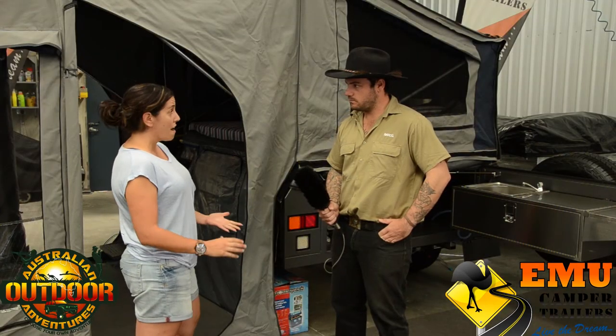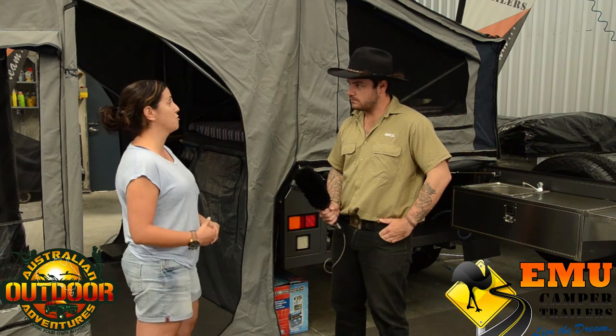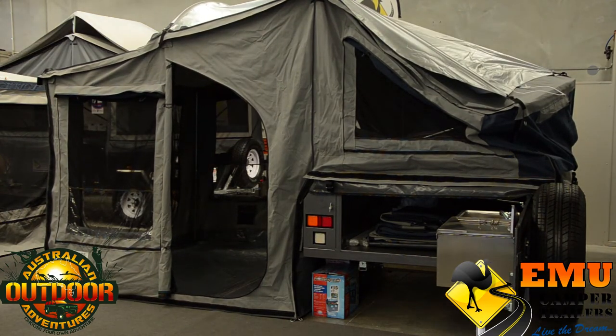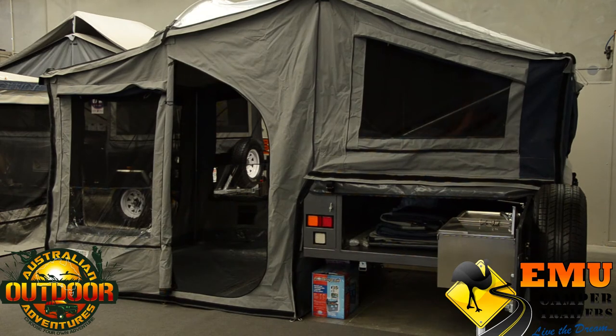It's got a square 45mm axle, so it's got all the heavy-duty components you need to go anywhere and everywhere without any dramas. Towing capacity is 1500 ATM and the payload is 700kg.